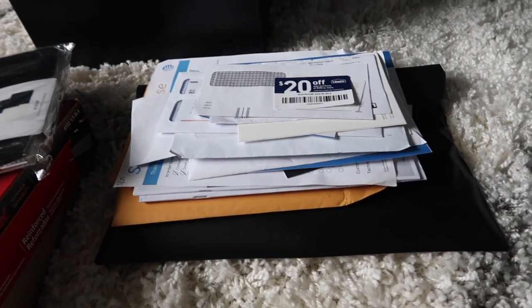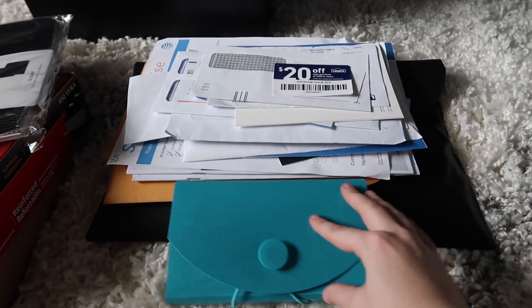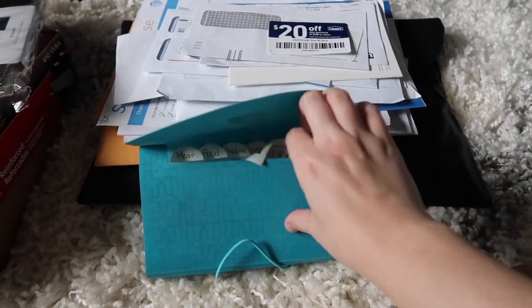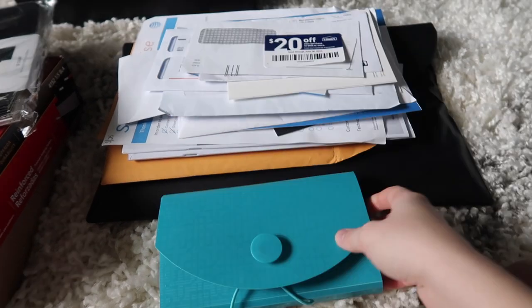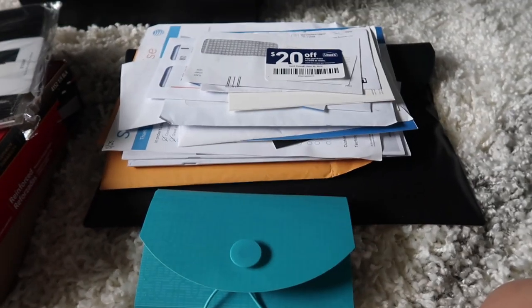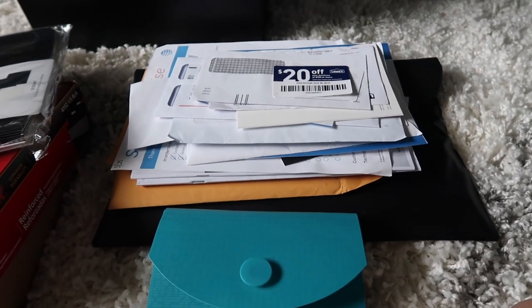In the past, when I was single and living on my own, I used to have everything — all of my important papers — organized in an accordion file folder just like this one. It was a lot bigger though and I used to have everything in there. It was kind of falling apart. I didn't want to keep that anymore and I wanted something that would fit in with our home decor a lot easier.